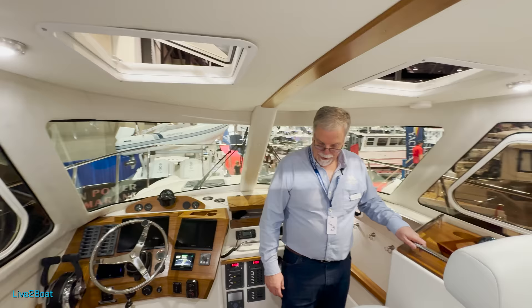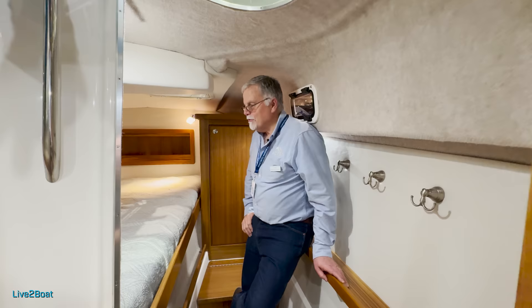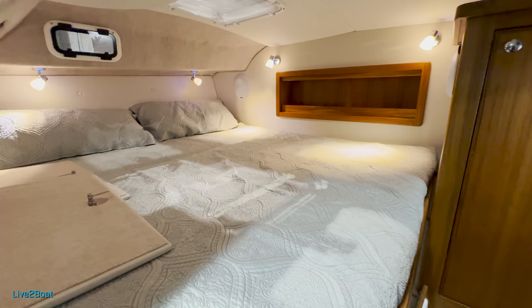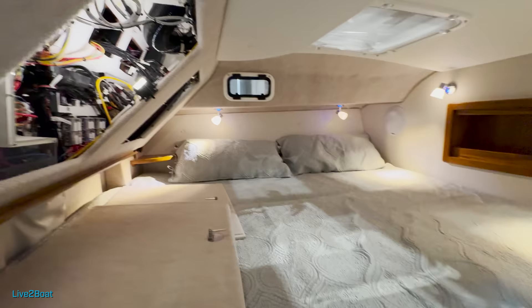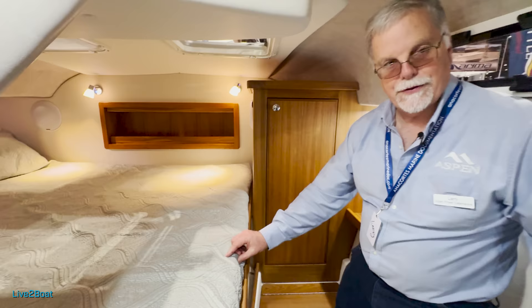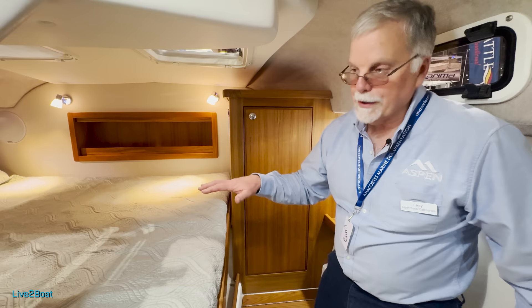Down here forward is something that's unique to Aspen — all of our boats, even our 28s, have a king-size bed. And this is actually five inches longer and five inches wider than a king, which is one of the reasons we sold to this customer — he's so tall. I typically sleep athwartship with the pillows on the far side so that in the middle of the night, if somebody has to get up, you can get up without crawling over each other. This mattress is a tri-density foam mattress where the first two inches is a very soft foam, then it switches to a three-inch mattress foam, and then there's a closed cell foam behind that. We've actually had to build a mattress for a customer at their house because they were sleeping better on their boat.